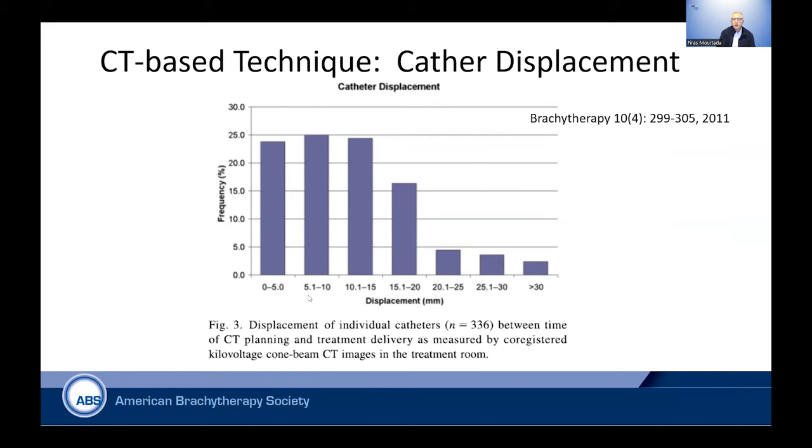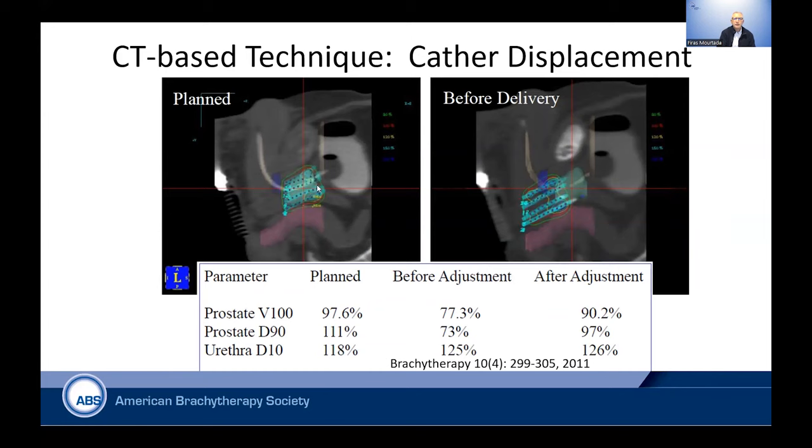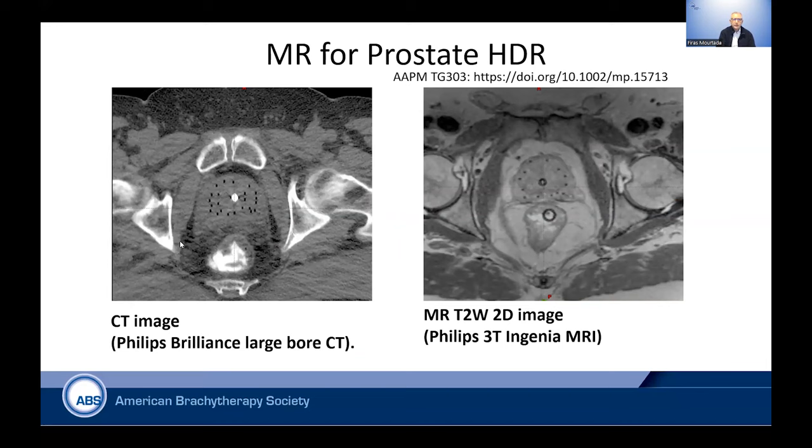This study shows that you could have significant displacement. You can see what was planned compared to what happened before delivery — after verification the entire implant had moved. This caused the prostate volume receiving 100 percent of prescription, which was planned at 97 percent, to drop to 77 percent. Similarly, the dose to 90 percent of the volume — metrics from the DVH — are not optimal. And you can see the urethra could actually now be overdosed compared to what was planned. Extra steps must be taken to ensure this doesn't happen.